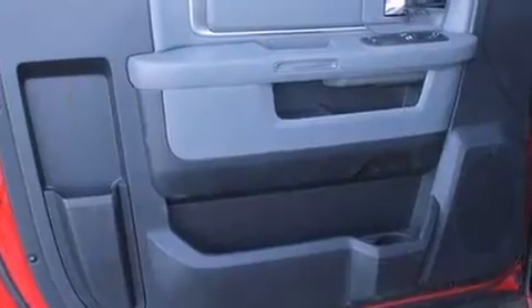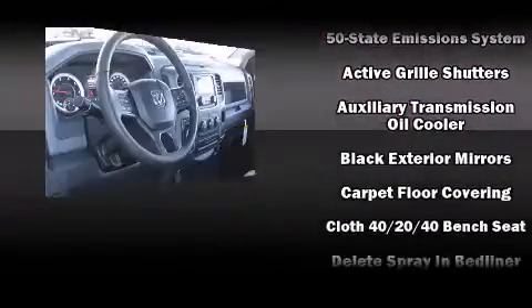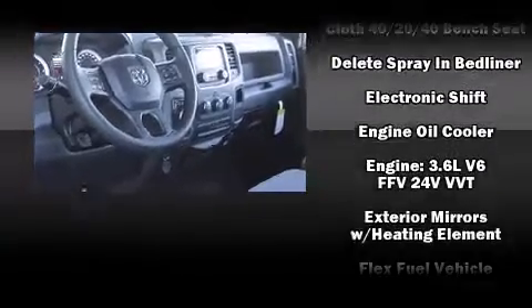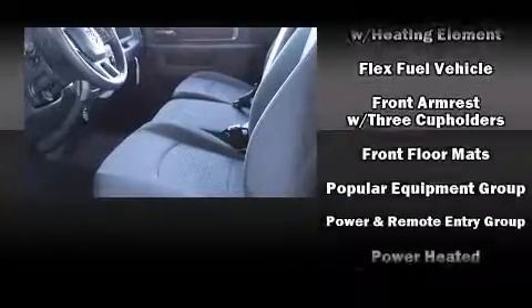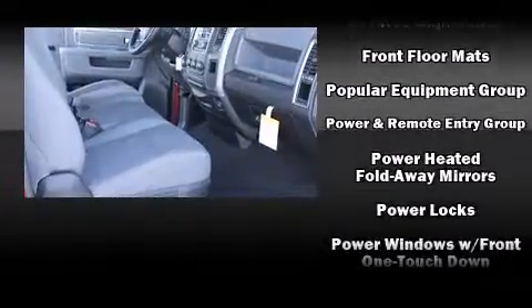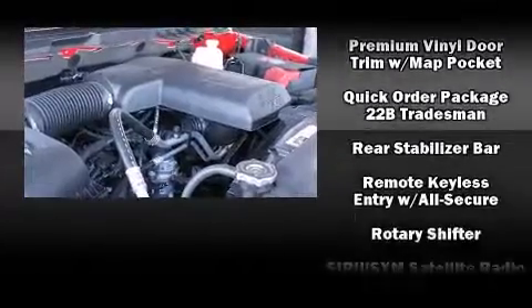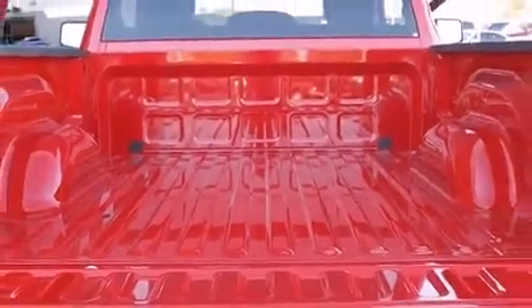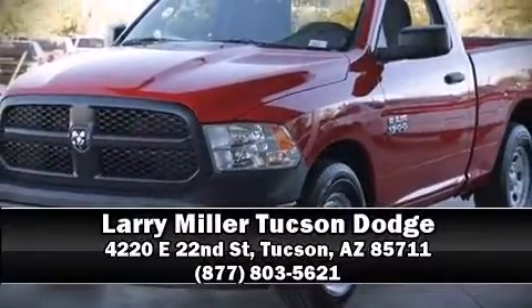Audio features include an AM/FM radio and six well-positioned speakers. Safety equipment has been integrated throughout, including dual front impact airbags, head curtain airbags, traction control, brake assist, ignition disabling, and four-wheel disc brakes with ABS. For added security, dynamic stability control supplements the drivetrain. Our sales staff will help you find the vehicle that you've been searching for.